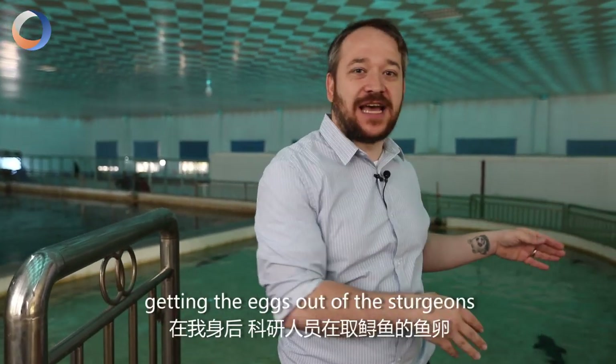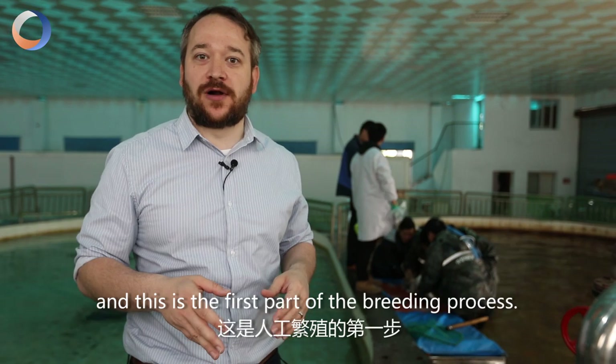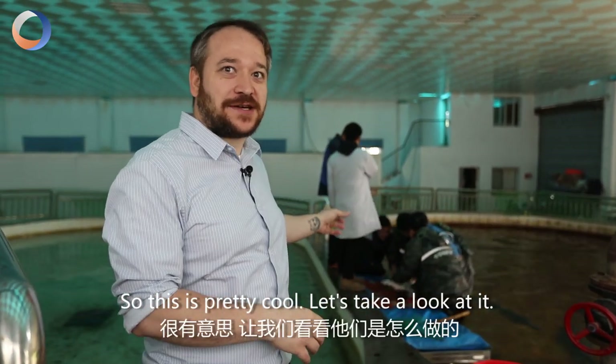So right behind me they're actually getting the eggs out of the Sturgeon, and this is the first part of the breeding process. Once they get the eggs they take it to another location where they'll actually fertilize it. This is pretty cool, let's take a look at it.